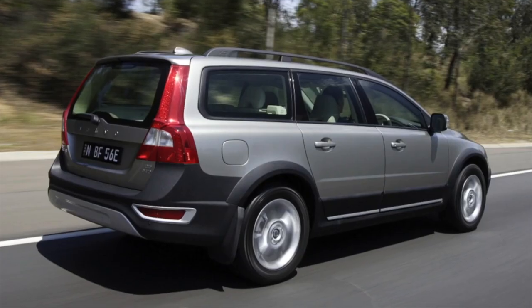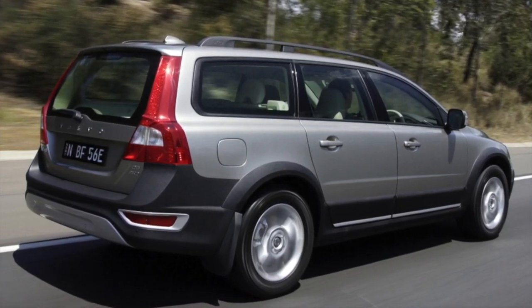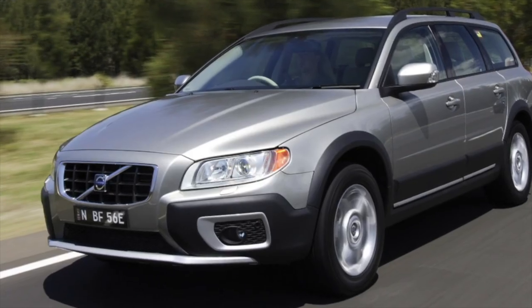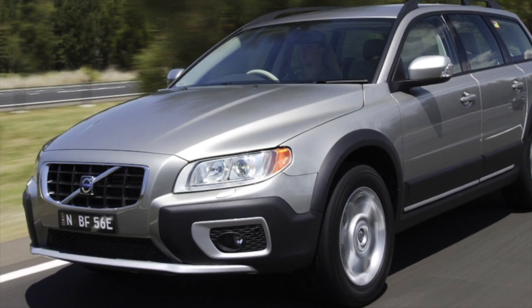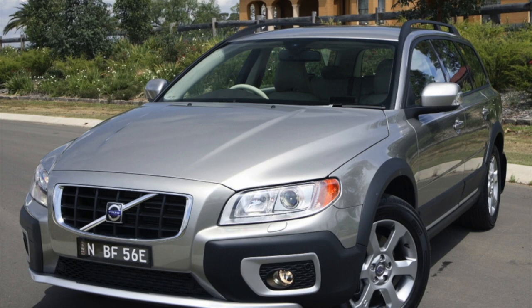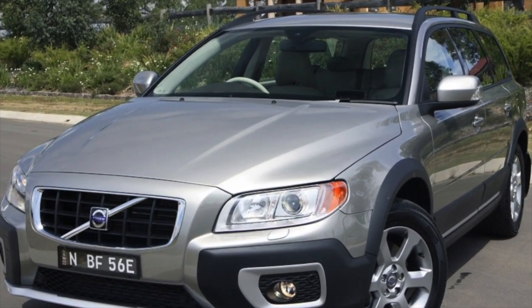All XC70s are all-wheel drive, but all-wheel drive can be different. Before the 2003 restyling, there was a simple viscous clutch in the rear axle drive, and this is not the best choice from any point of view. The permeability with it increases only slightly, mainly on light snow and on surfaces where the wheels are not buried. The controllability of a car with such a clutch is somewhat strange.